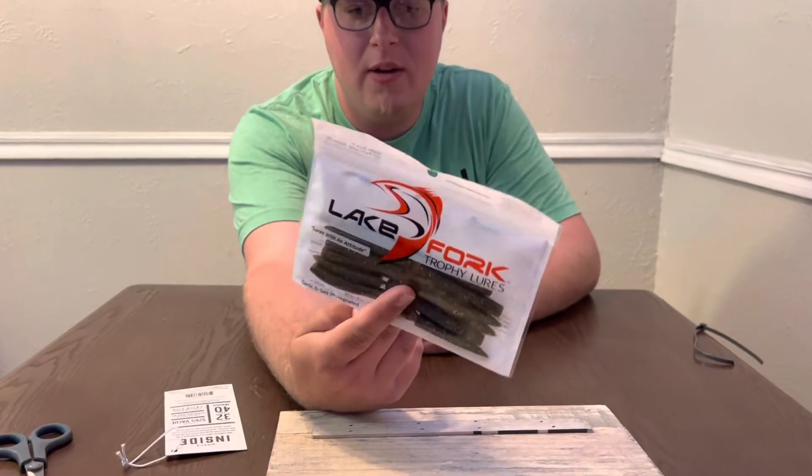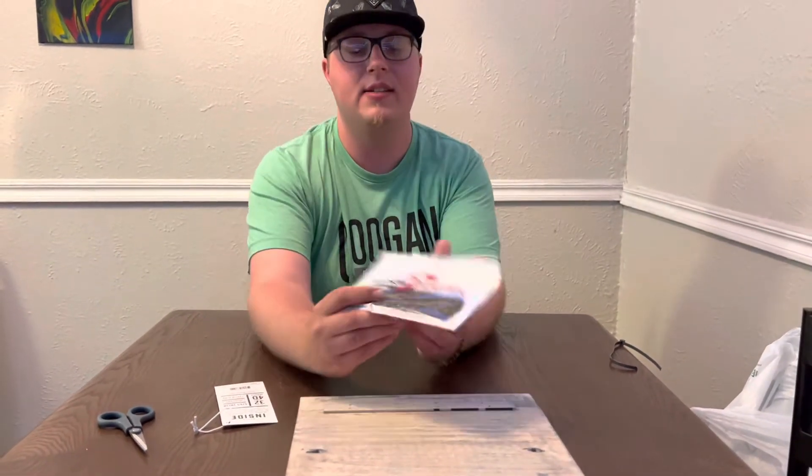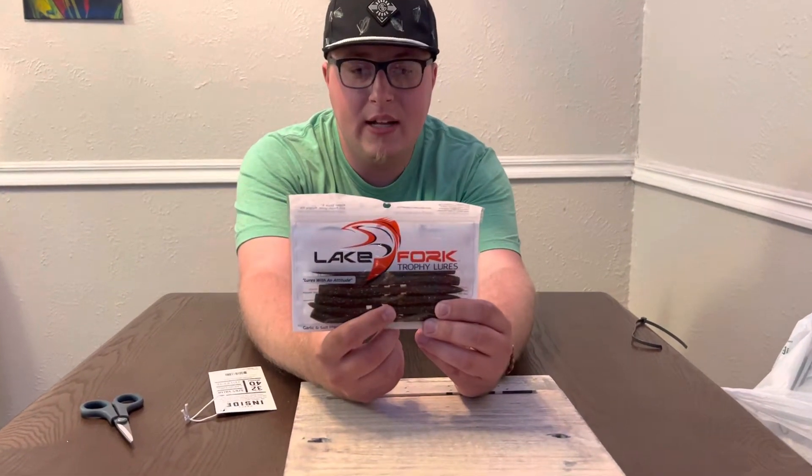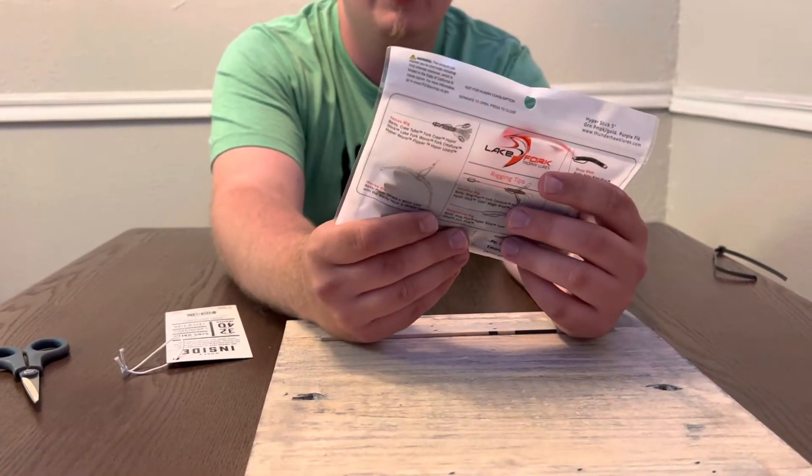First bait we got is Lake Fork Trophy Lures. I don't even know what these are called, but I know what they are. It's like a Senko but with something extra to it — pretty unique.